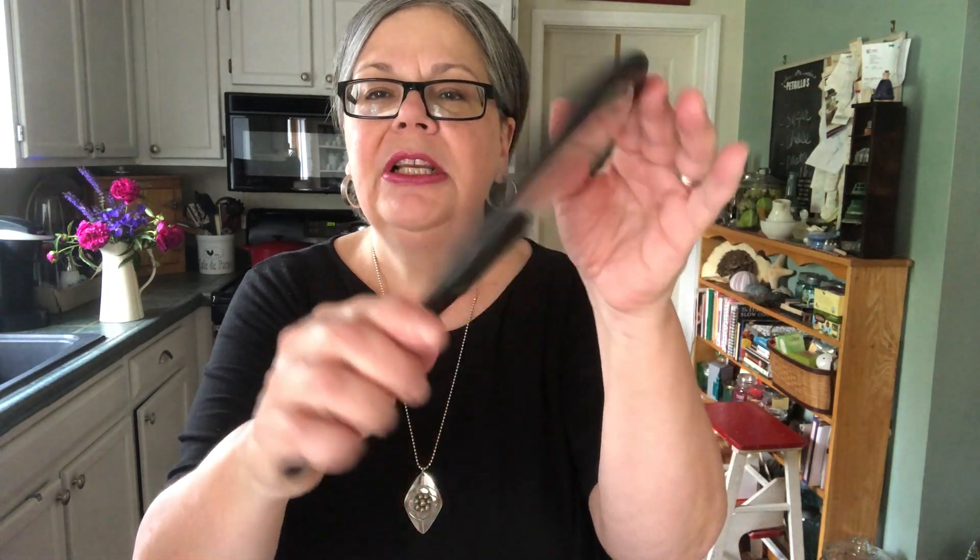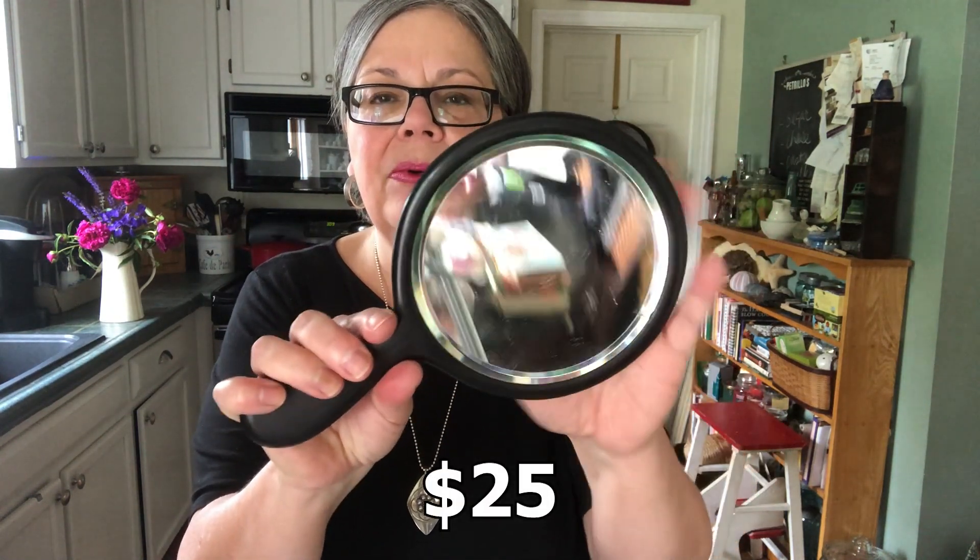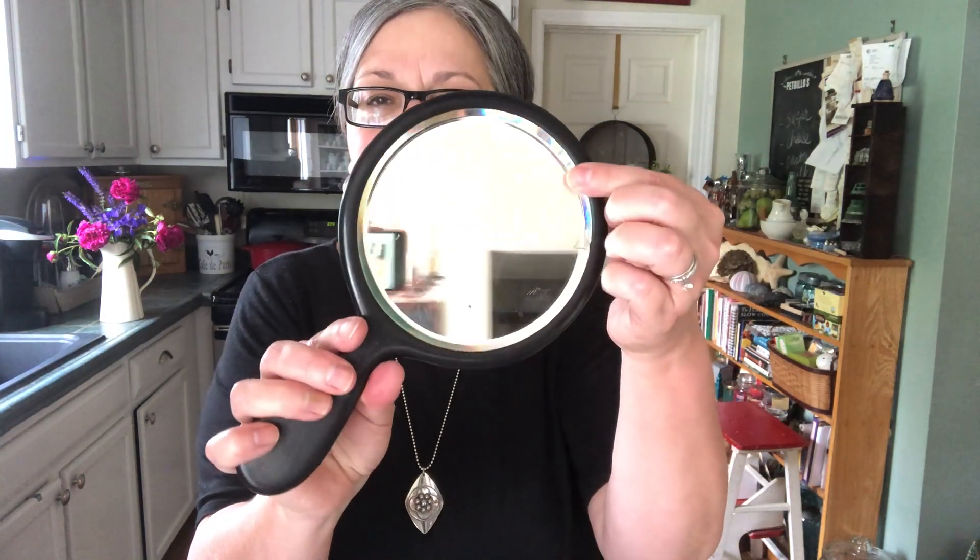Really nice ebony hand mirror for $2.50. Should sell for about $25. Beautifully smooth with a beveled glass there. Super nice piece.